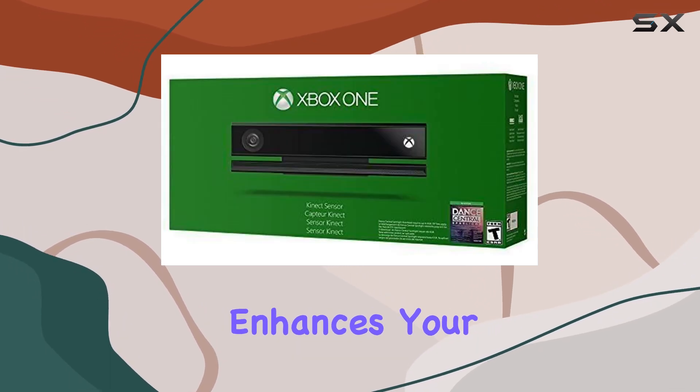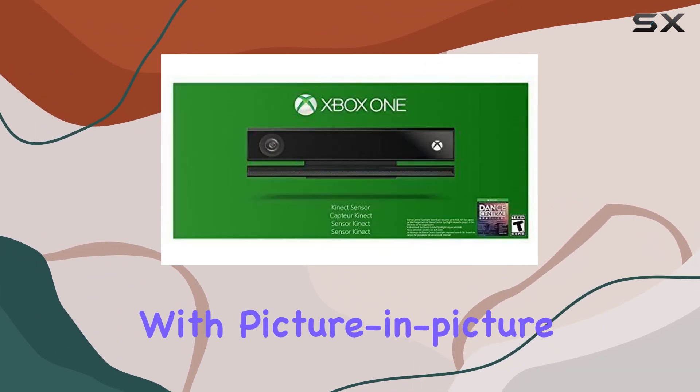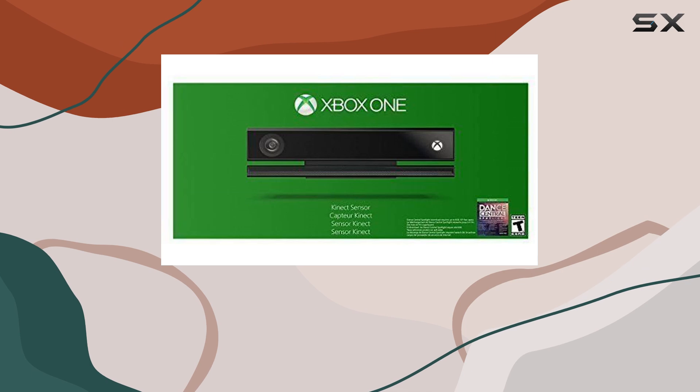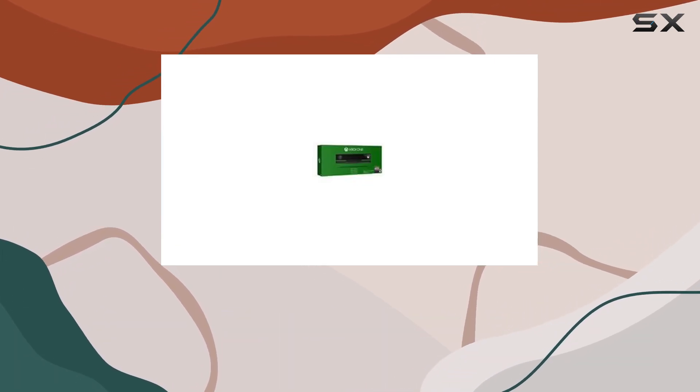The Kinect Sensor enhances your gaming experience by letting you broadcast gameplay live on Twitch with picture-in-picture, thanks to the Xbox One app. It's perfect for streamers looking to engage their audience directly from their living rooms.